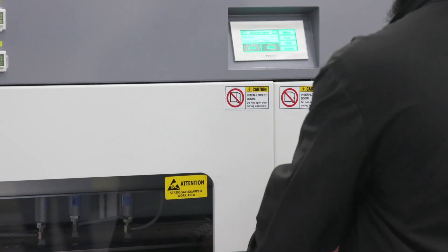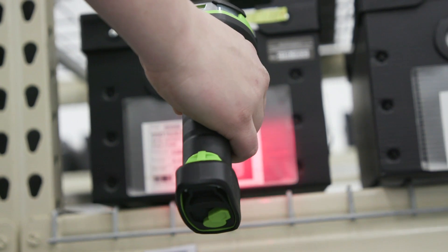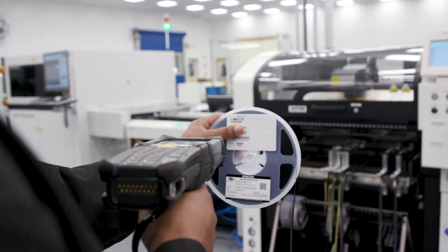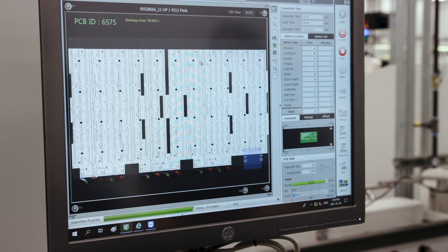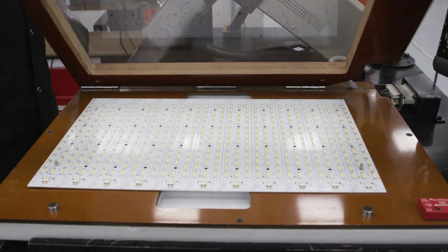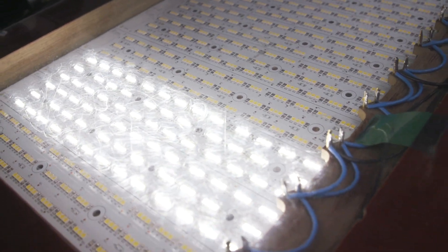All LED boards are made to order, so a board is not produced until a customer places an order. Each LED board is serialized, which allows for traceability at each step of the manufacturing process. At the pick-and-place portion of the process, each LED board is scanned and the corresponding LED recipe is pulled, so that the correct LEDs are placed on the board. All LED boards go through several in-process quality checks, along with a 100% final light-up test to ensure there are no defects.